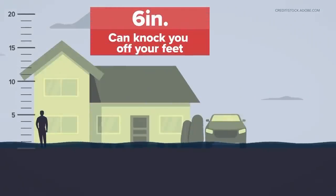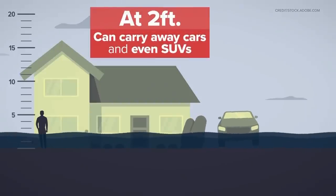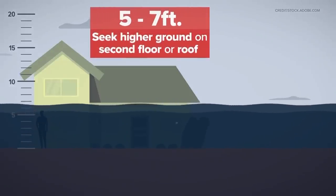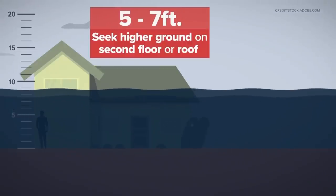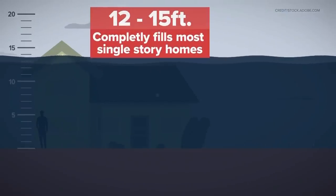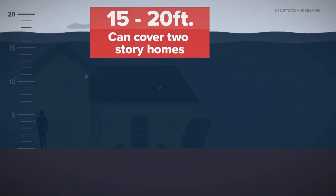Just six inches of fast-moving flood water can knock you off your feet, and two feet of rushing water can carry away most vehicles, including pickups and SUVs. At five to seven feet, it can flood lower levels of homes — you'll want to go to your second floor or even the roof. A 12 to 15-foot storm surge puts most single-floor homes and businesses underwater, and a 15 to 20-foot surge can cover two-story homes and businesses.